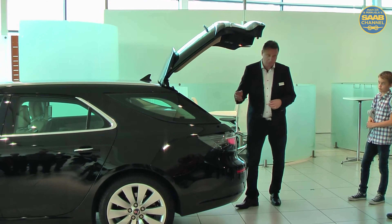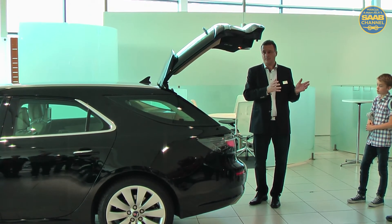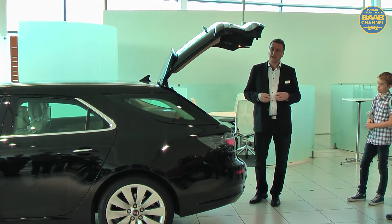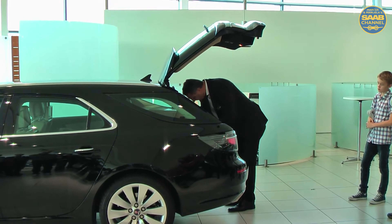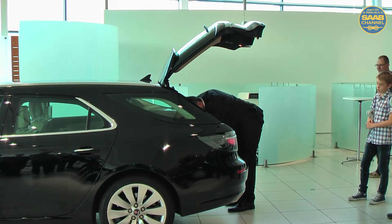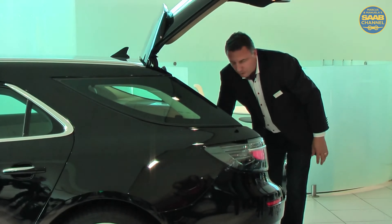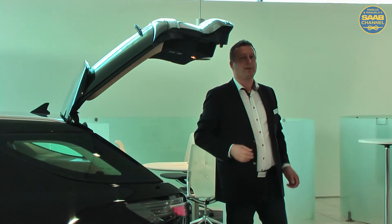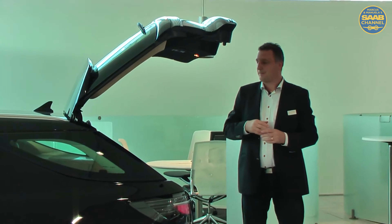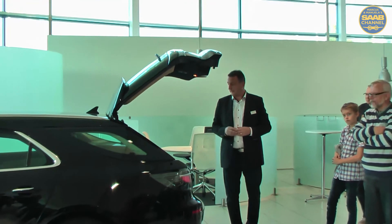So we have the U-Rail and the organizer in it here, as we have in the 9.4X and as we have in the 9.5 Sedan. We also have under-floor storage, which I took along from the concept developed in the 9.4X and then proposed to do the same thing here and even develop that concept further in the 9.5 Sportwagen.